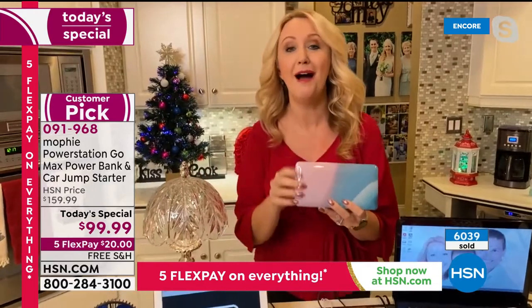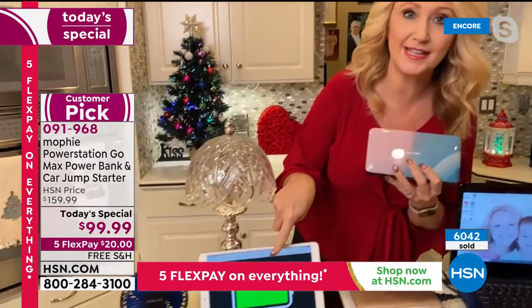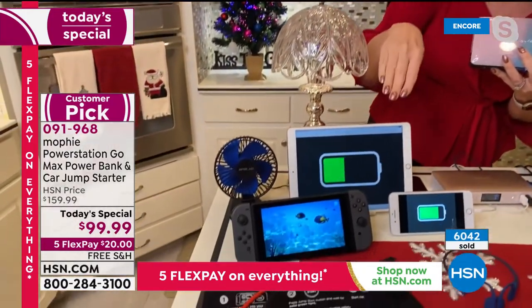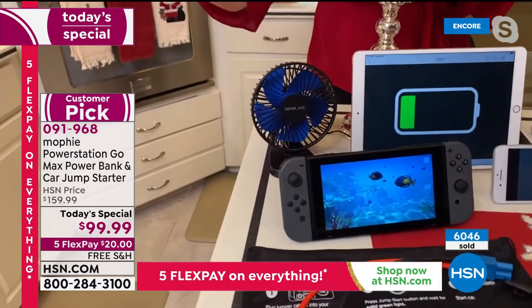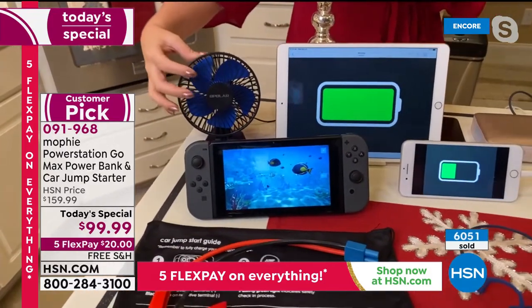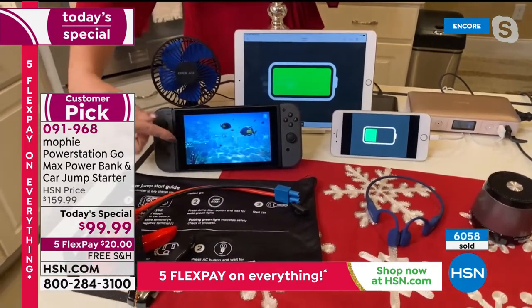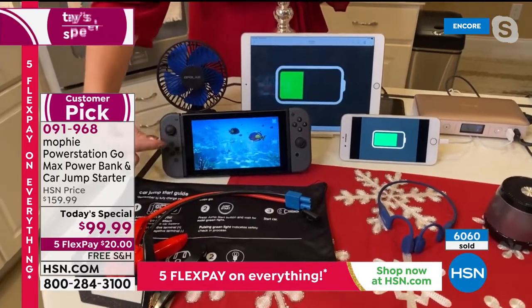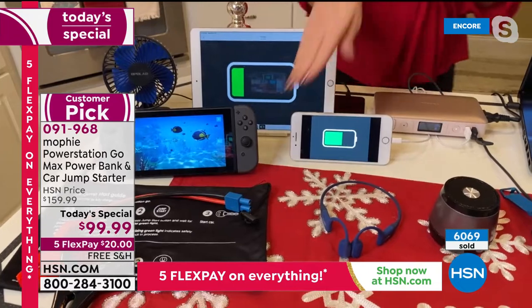For my Samsung Galaxy S9, I get about 117 additional hours on my phone — nearly four full charges. A Dyson desk fan gets powered for 12 hours before you need to recharge the Mophie again. Your gaming console — the Nintendo Switch — my son gets three complete charges in the car with Mophie before it's time to plug the Mophie back in.